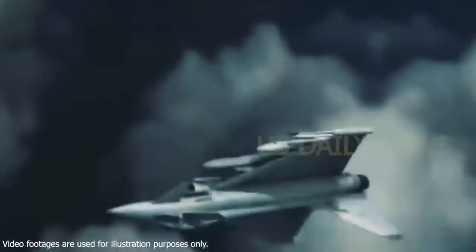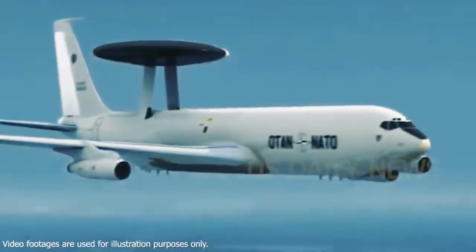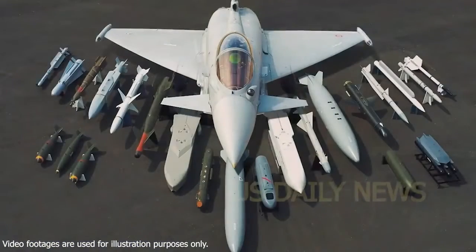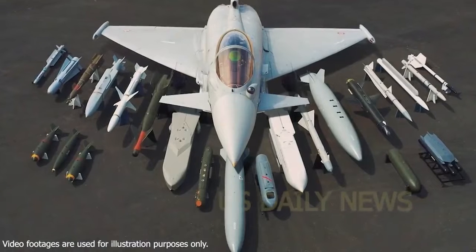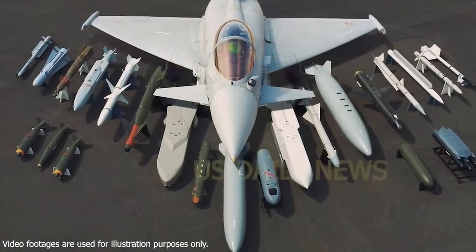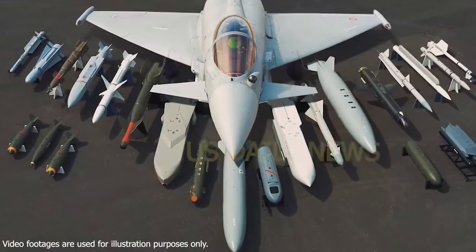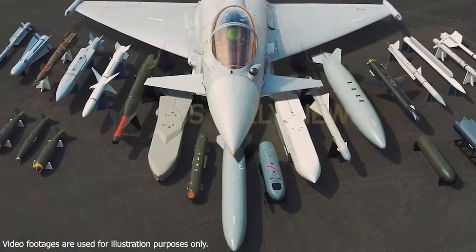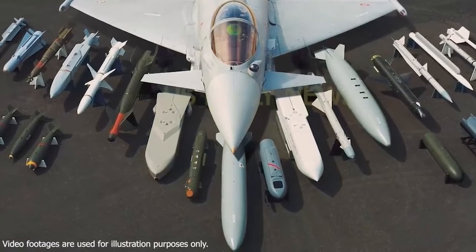The partners of the project, which is the most costly cooperation program in Europe to date, are the United Kingdom, Germany, Italy, and Spain. Initially, the air forces of these four countries ordered a total of 571 Typhoon FGR-4s. Of these, 160 were requested by England, 143 by Germany, 96 by Italy, and 73 by Spain.